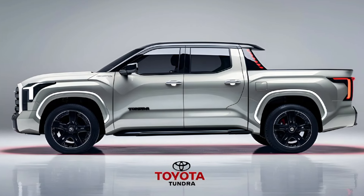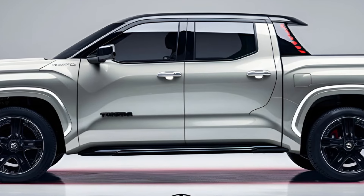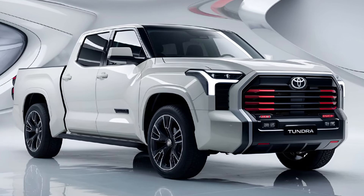The 2025 Tundra starts at approximately $40,000 for the base model, with higher trims like the Platinum or TRD Pro reaching around $70,000.